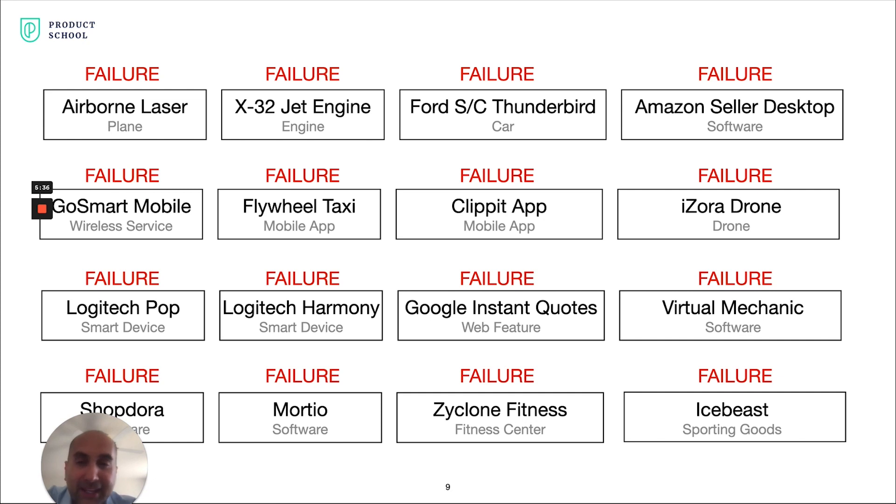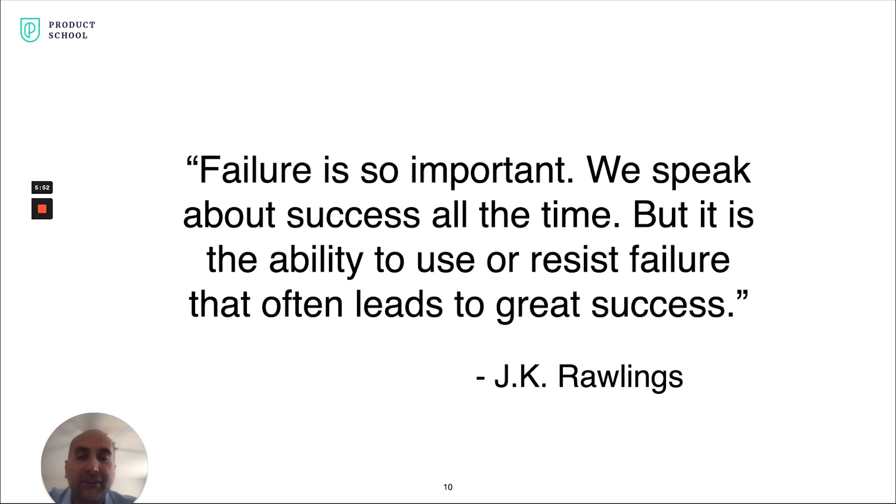Everything from planes, to engines, to cars, to software, to mobile apps, to wireless service, to smart devices, to sporting goods — you name it. I have crashed and burned it. I firmly believe that failure is so important. We focus a lot on success, but it's really these failures where we learn and know what to do to not fail the next time.